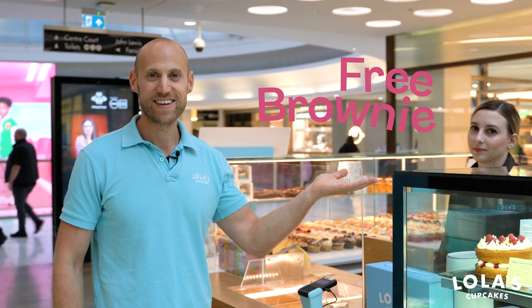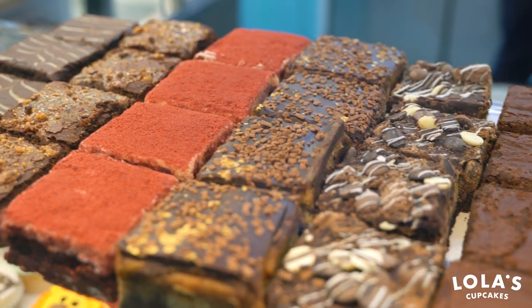Now you're a member of the Lola's Love Club, there's a couple of benefits you'll get. On the very first day you sign up, you'll get a free brownie. Now one of our best perks is the free small cake on your birthday.